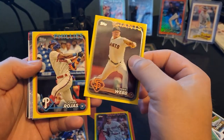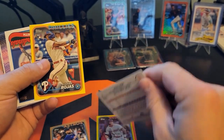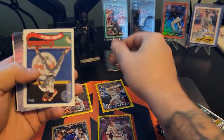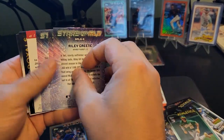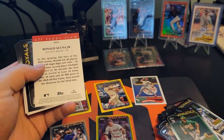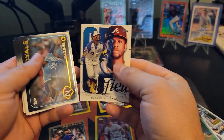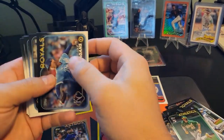And then our yellow inserts — Logan Webb and Johan Rojas. That's a pretty good one to pull, we'll take that all day. Ozzie Smith on the throwback stock. Then we get the Stars of the MLB, the All-Top team for Ronald Acuña — those are good inserts there.